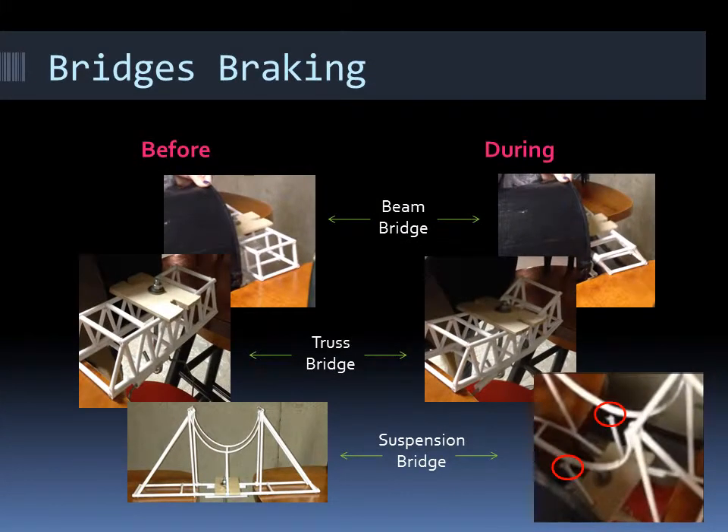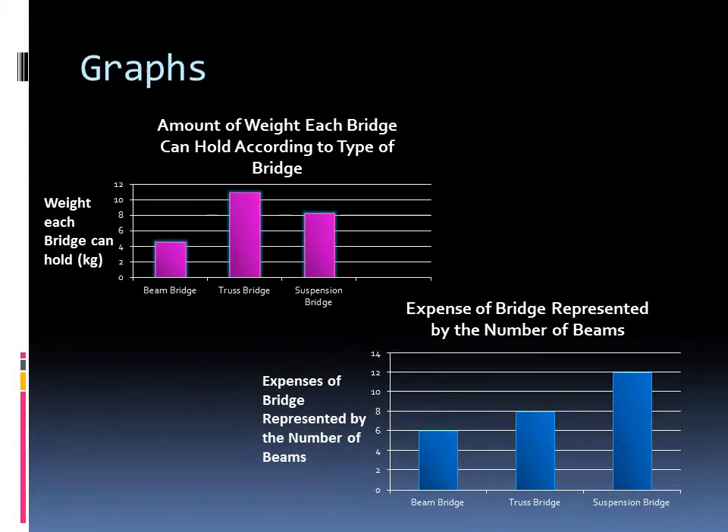This is before and during the bridges were breaking. The graph on the left is the amount of weight each bridge can hold according to type of bridge. The graph on the right is the expensive bridge represented by the number of beams.